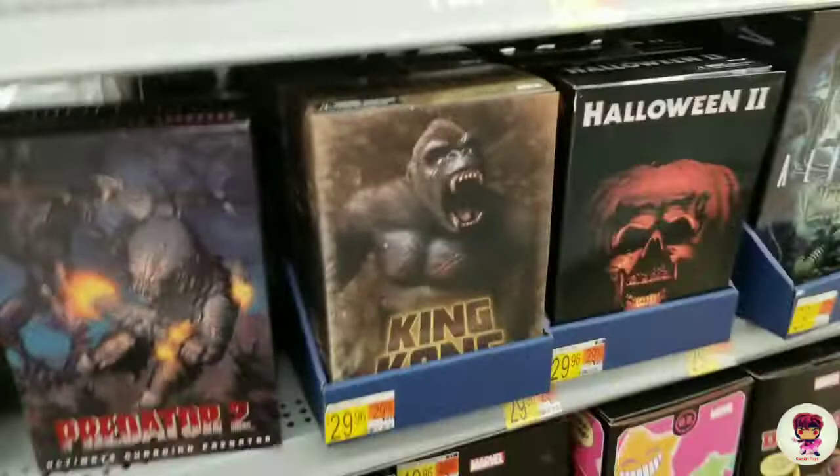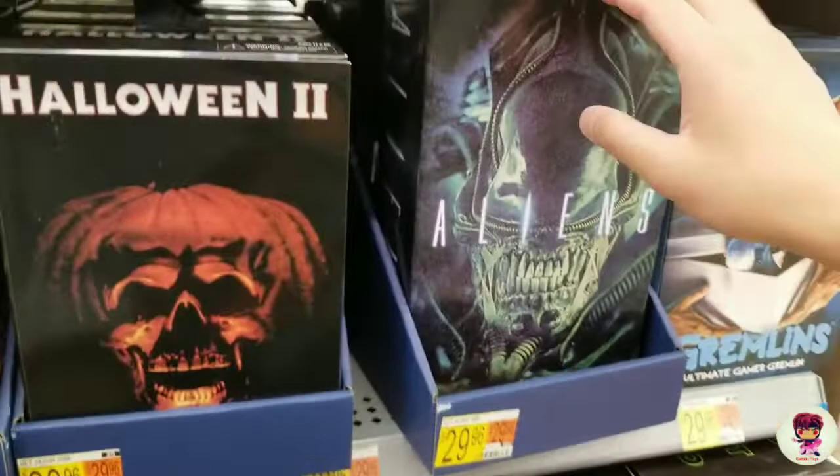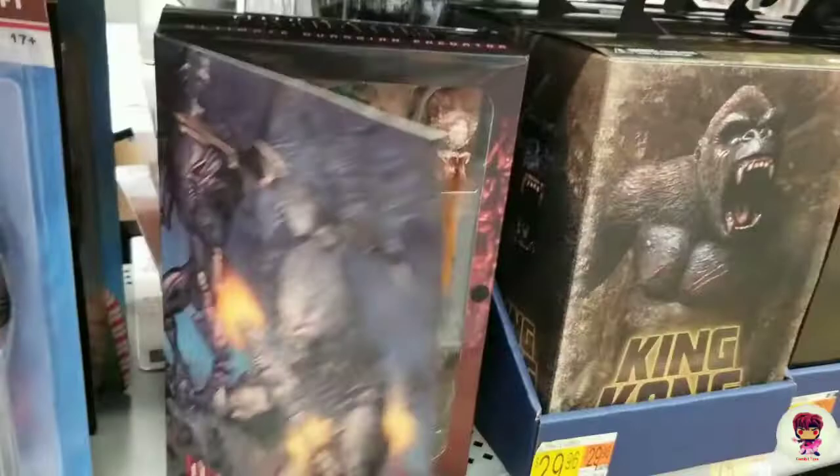So they got the Space Jam back here, they got Gremlins, Aliens, Halloween Kong, they got these. I still don't see the new Homelander or whatever, at least Steamboat or whatever. I guess they're not out here yet.